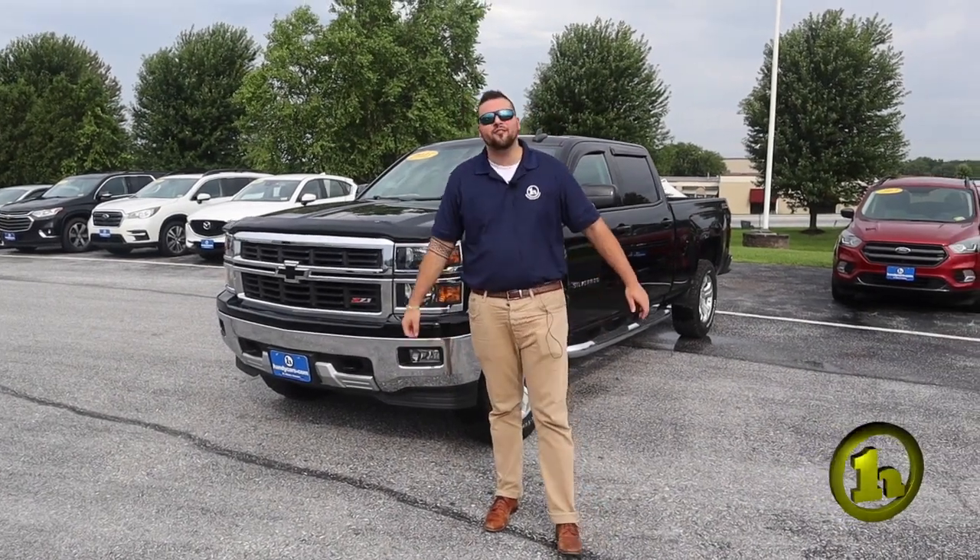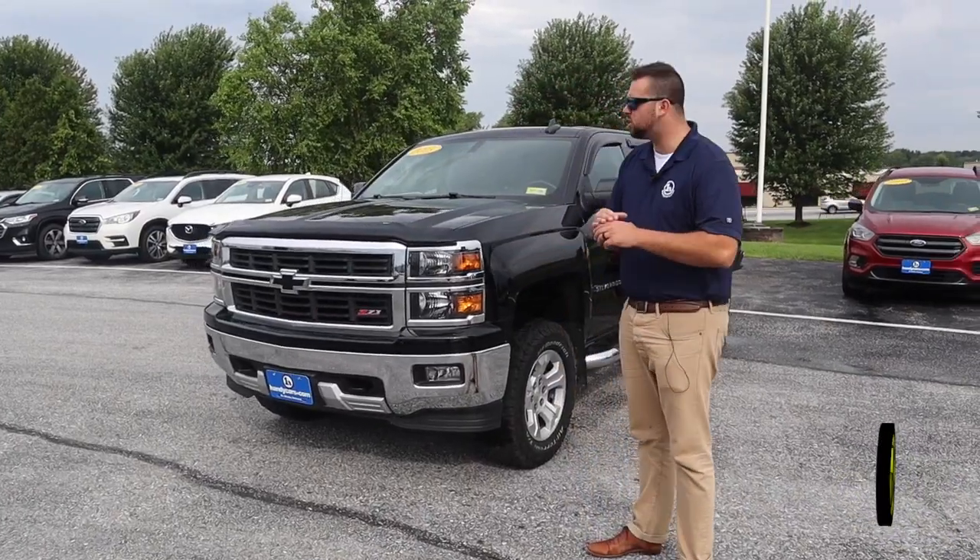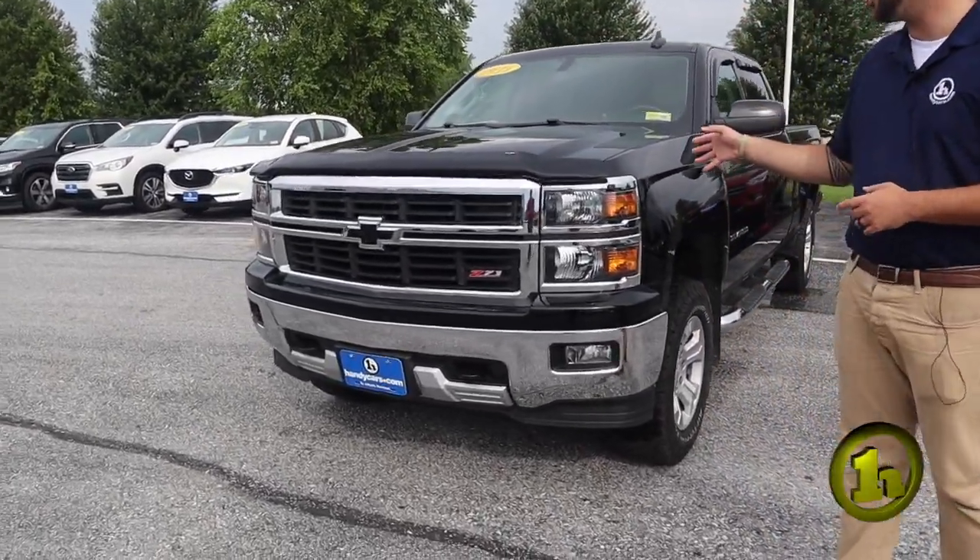Hey Rick, what's going on man? It's Jake here from Handy Chevrolet. I wanted to make you a quick video so you could get a better look at the truck. This is the one I was talking about.